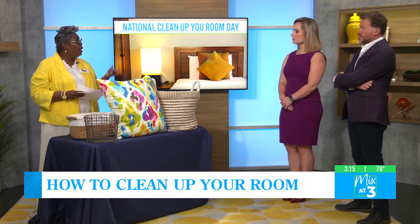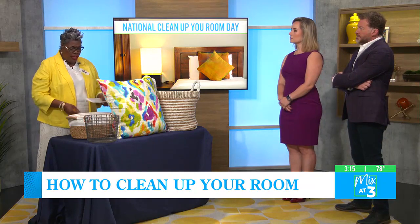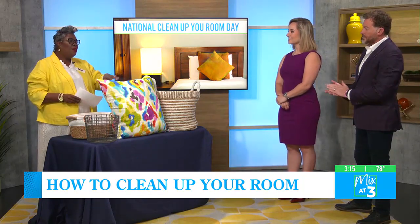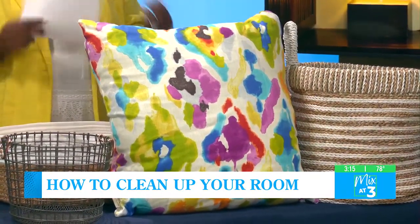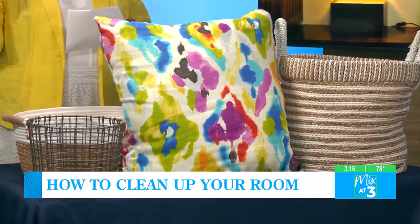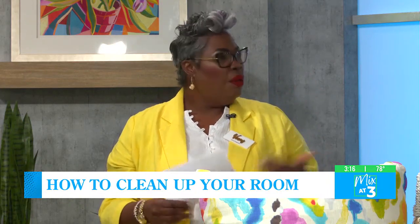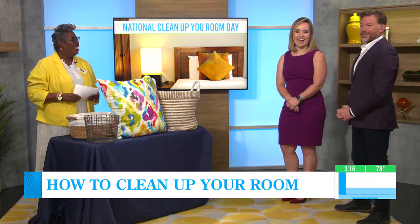Making the bed every day really helps to set the mind right — like doing a morning run or having your cup of coffee. If they're too small, they can just pull the comforter up, put their pillow on top, and it looks clean. Something that also helps young people and teens keep their room clean is having ownership of the decor in there. Having specific things they like in their space — like a colorful pillow — helps them psychologically want to keep their surroundings nice and neat.